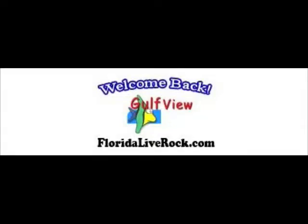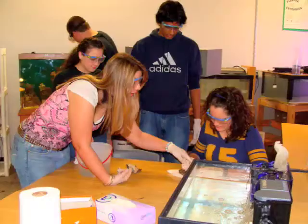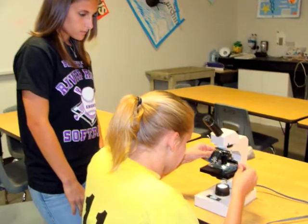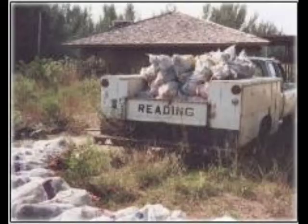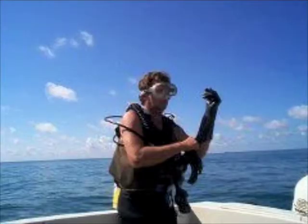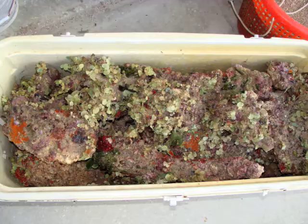Dale Barger of Gulfview Live Rock has been the backbone of the adventures and learning in our classroom. With one phone call, Dale has turned our marine science classroom into an exciting tool for exploration and investigation. Dale went to the Bahamas over two decades ago where he brought back thousands of pounds of rock called Bahama Honeycomb Rock, where it has since been growing new life at the bottom of the Gulf of Mexico.